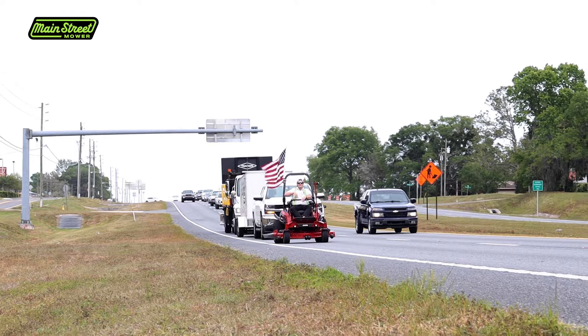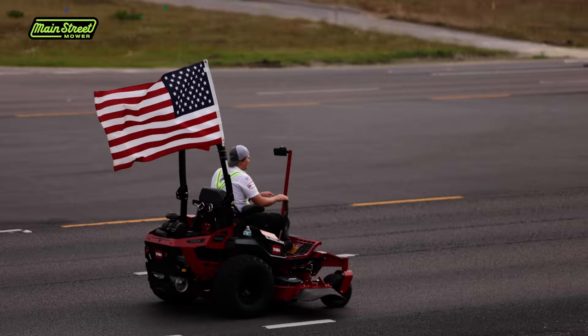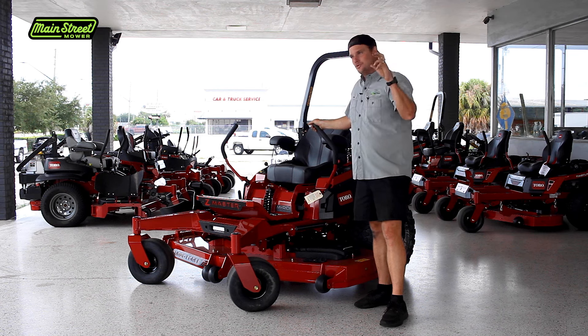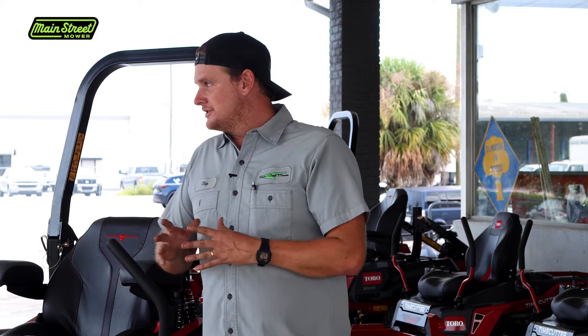It actually got faster throughout the day — by midday it was going almost 15 miles an hour. I did have to over-inflate the tires so it could drive on the road, and we added extra lights and other upgrades to make it street safe, but it handled that amazingly.